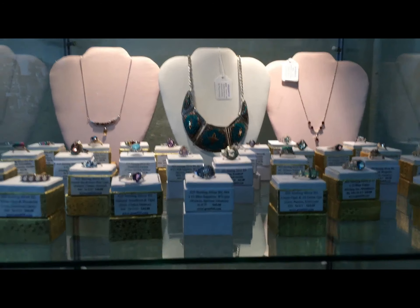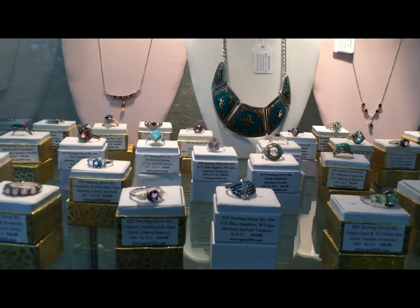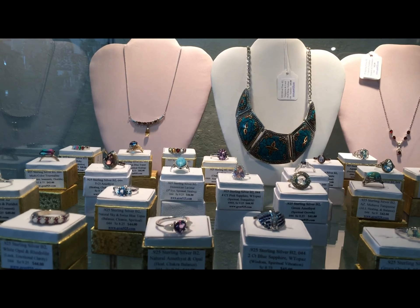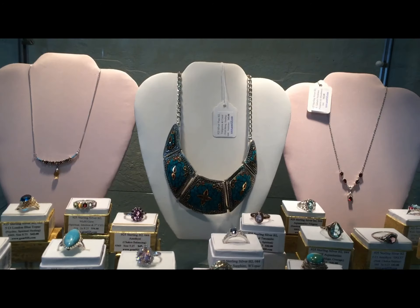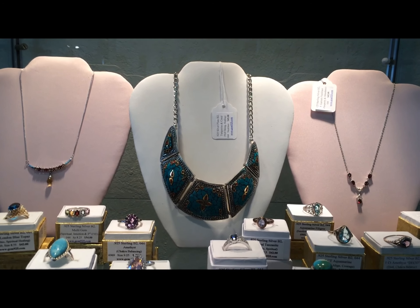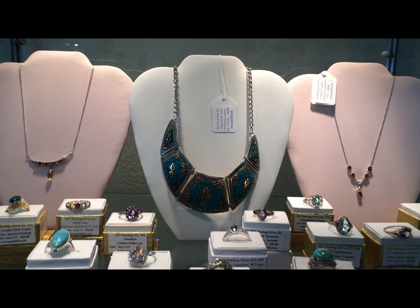Hi folks, welcome to the Shops of Grable. This is Gem 925 booth space 05-ii. A brand new necklace in turquoise and coral.